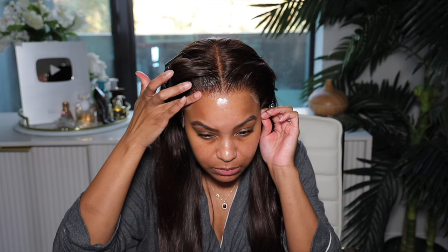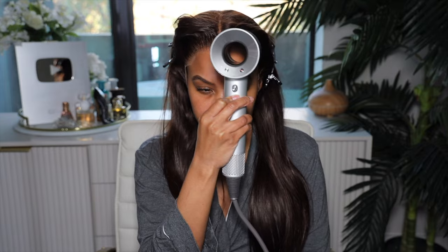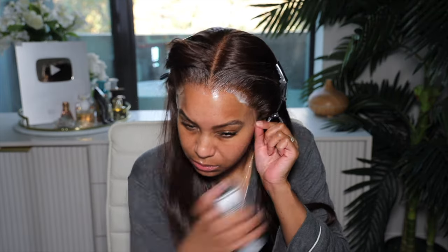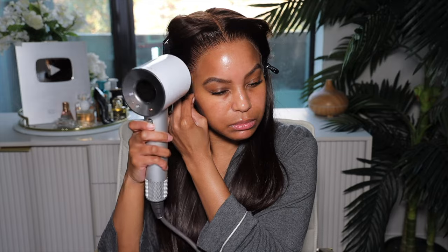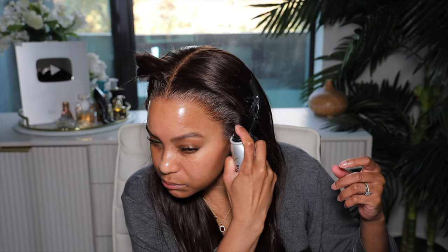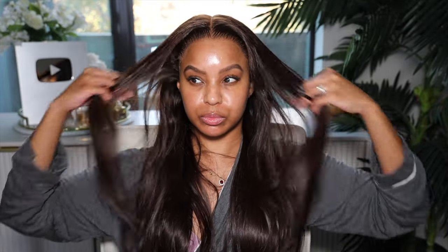Next we're going to apply the lace. I'm using the Wig Dealer melting spray today. I always forget how good this product is but it is amazing — I got it from an Instagram store. When I tell you this thing melts, it melts. I spray it over the top of the lace and allow it to melt down into the skin. I get a better result spraying it over the lace rather than under it. For the ear tabs I give them a double spray.